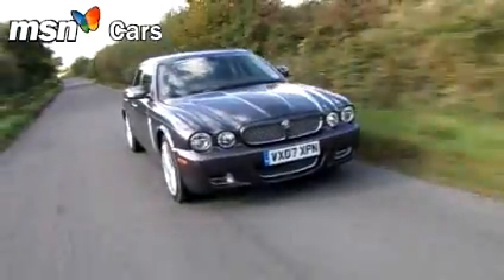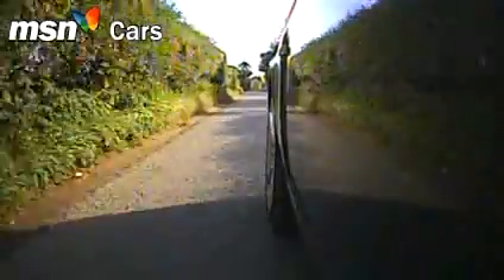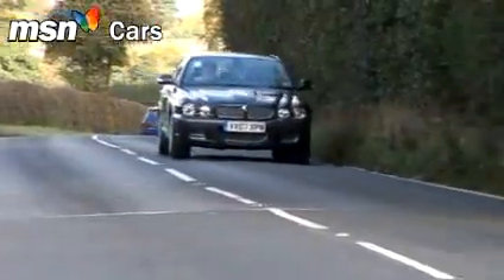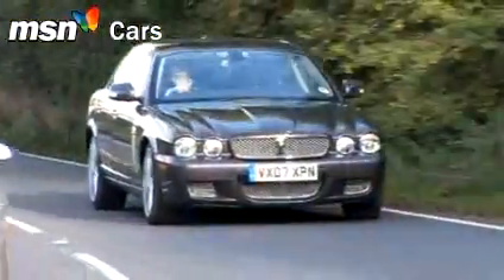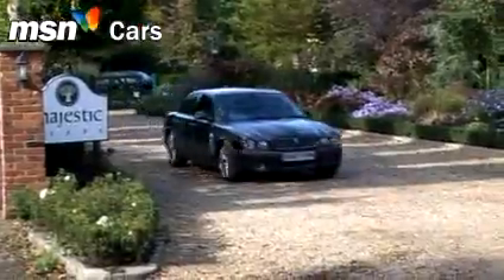How did we rate Jaguar's new XJ saloon when it was launched back in 2002? The all-alloy body was an engineering triumph, yet this was also obviously still an XJ, in the manifestation that everyone loved — except that not enough of them did.